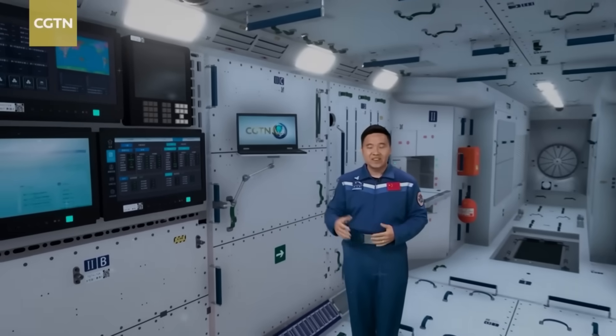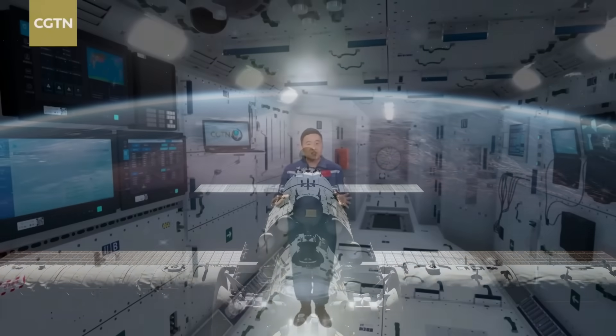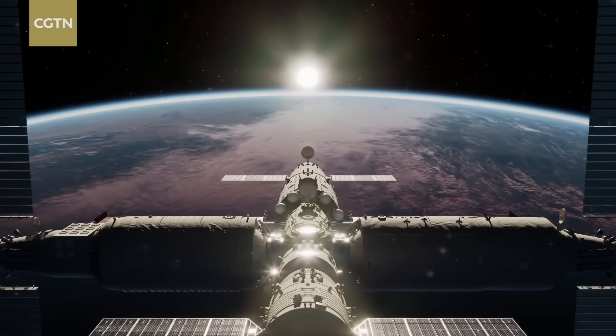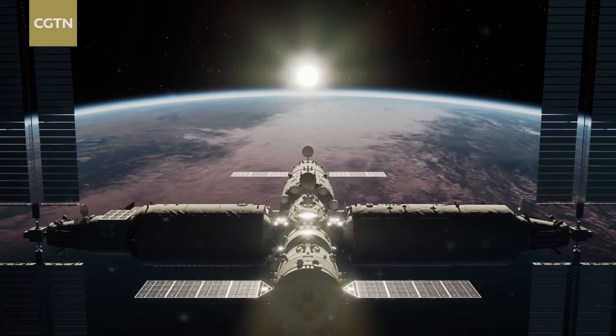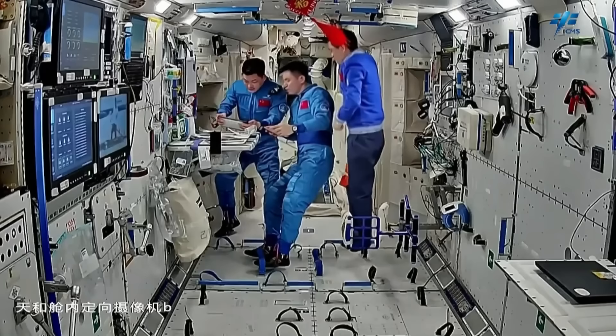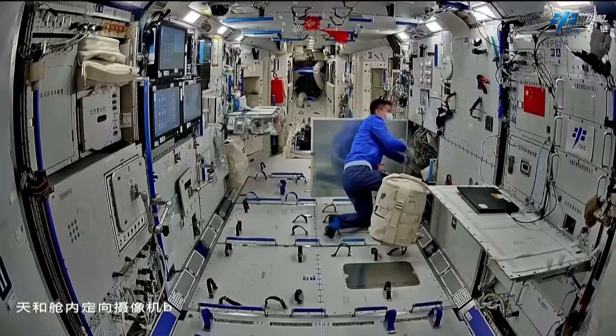China's Tiangong, Heavenly Palace, isn't just a space station. It's the most modern outpost humanity has ever built in orbit. At around 400 kilometers above Earth, this shining white laboratory circles the planet every 90 minutes, carrying a crew of taikonauts who live, eat and work inside a station that looks more like a futuristic apartment than a piece of Cold War hardware.